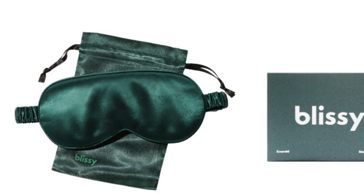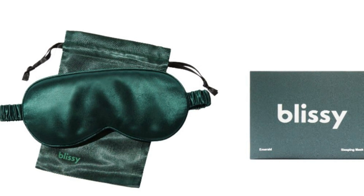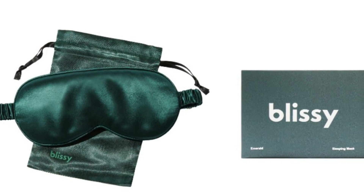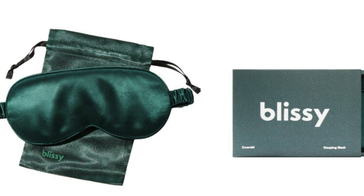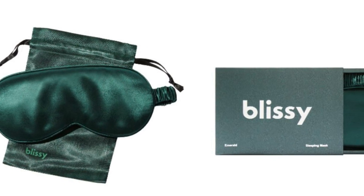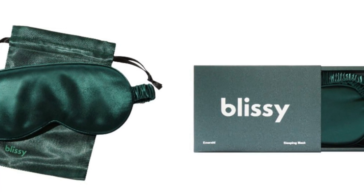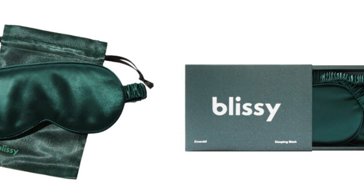Blissey Handmade Mulberry Silk Sleep Mask in Emerald retails for $49.95. The best-kept sleep trick — this silk sleep mask is the key to having a well-rested night, so you're ready to take on the day. It's handmade and ultra-silky soft, so you'll get your ultimate beauty rest.